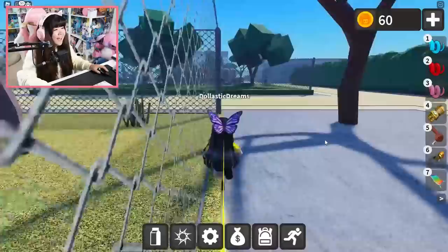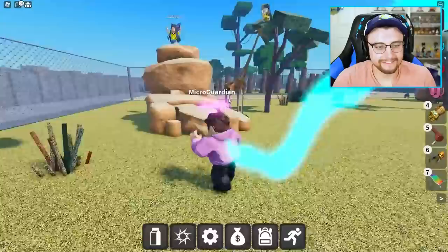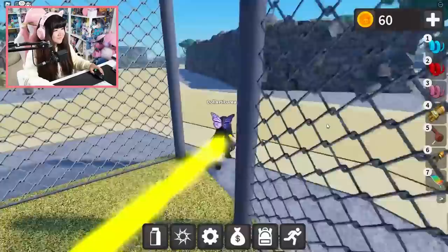Alright, next up we got zebra milk. Wait, are these Madagascar zebras? Probably. Where are you? And giraffe milk might be here too — there's giraffes here as well. I see one on top of the giraffe head — I got the giraffe milk! Zebra right here — zebra milk! It's the most zebra milk in the land. I like the mohawk on the zebra.